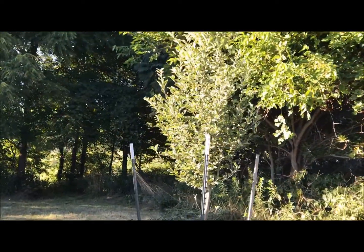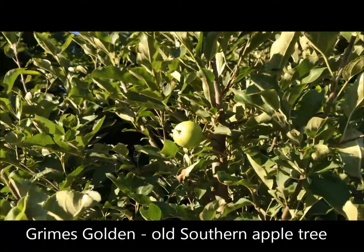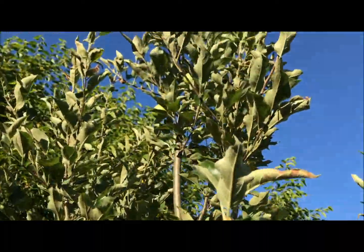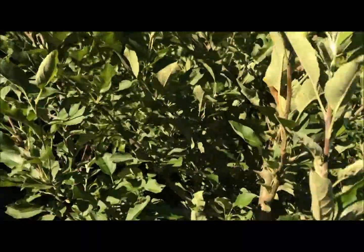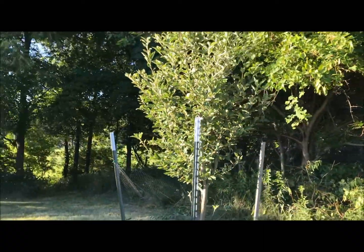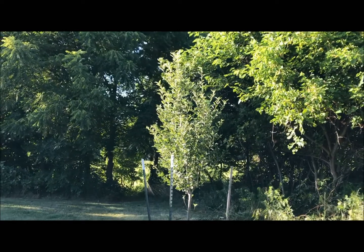This is our Grimes Golden apple tree — first year we have apples. The tree looks like it's doing well. It's going to be a decent sized tree when it finally matures.